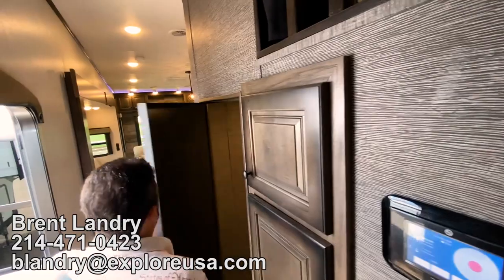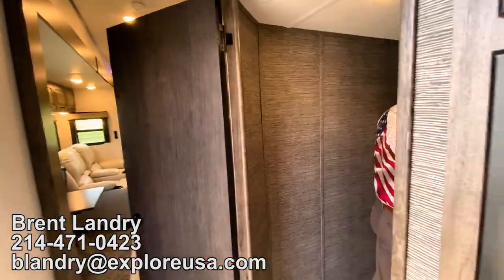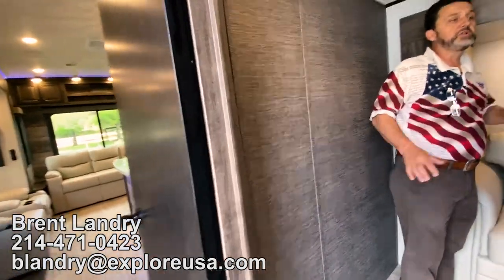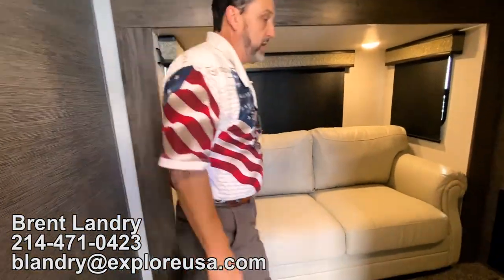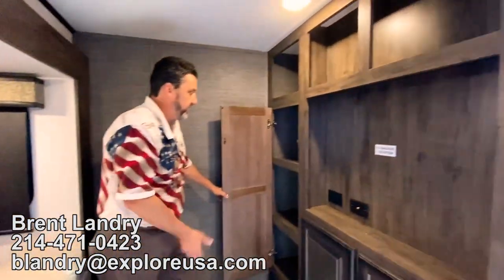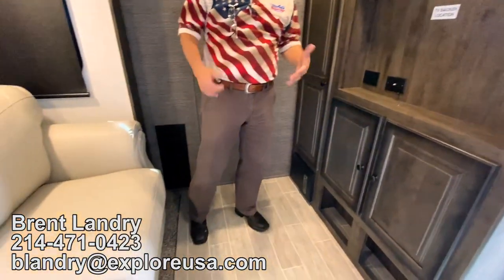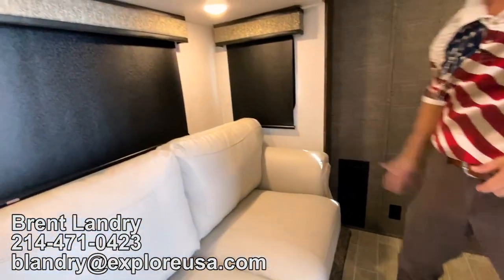Coming down out of the hallway, we're going to have our middle room. For a long time it's called the mid-bunk room. This does make a bed if you'd like — not a problem. You have extra storage here, you can put a TV, all the storage here, and underneath for shoes is all open. MCD shades and nice windows.